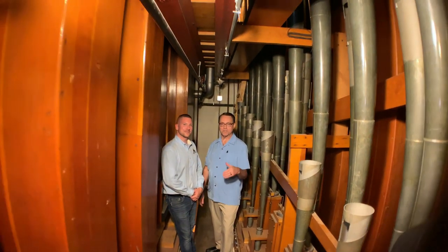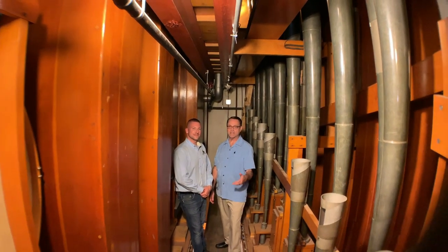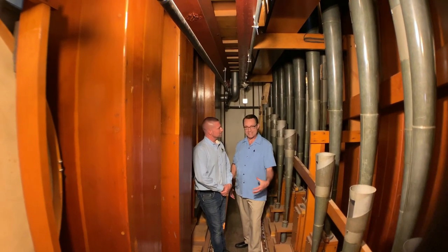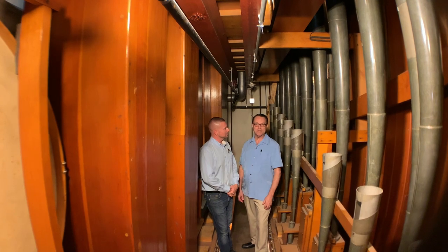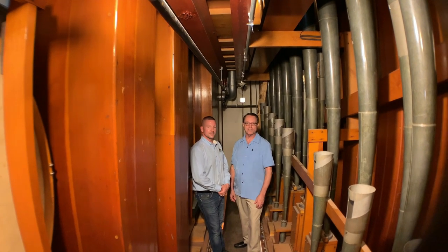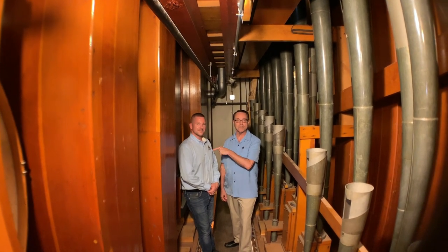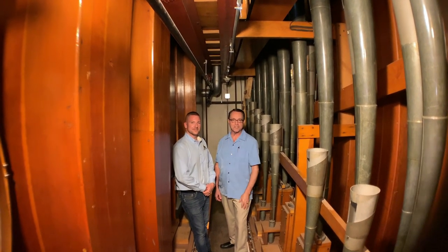You are looking at some of the most distinctive pipe work in the largest pipe organ in the world. We are inside the pipe chambers of the Midmerlash organ at Boardwalk Hall in Atlantic City. This is Nathan Bryson. He's the curator, head of the crew that's restoring this great organ.